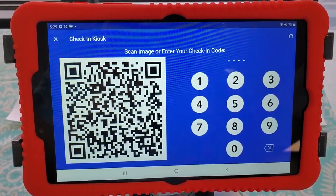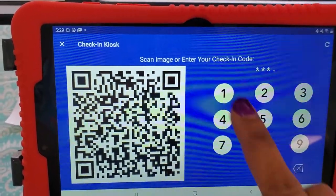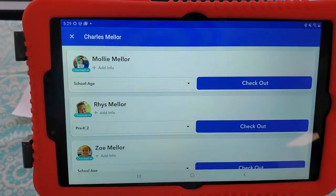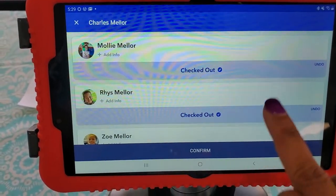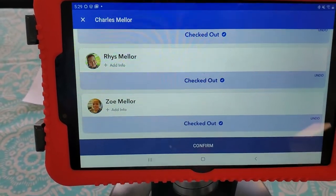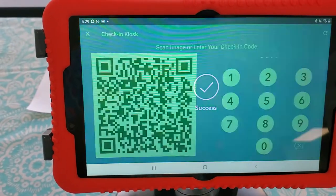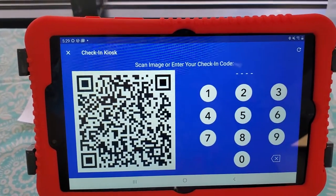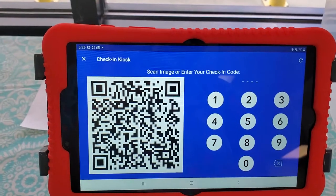When it's time to check out at the end of the day, you'll just enter their four-digit code again. Then it's really simple — you just hit check out. I'm checking all three of them out, and then you're going to hit confirm. When you see that green success screen, that means they are checked out. Just follow the instructions: four-digit code. It's super, super easy.